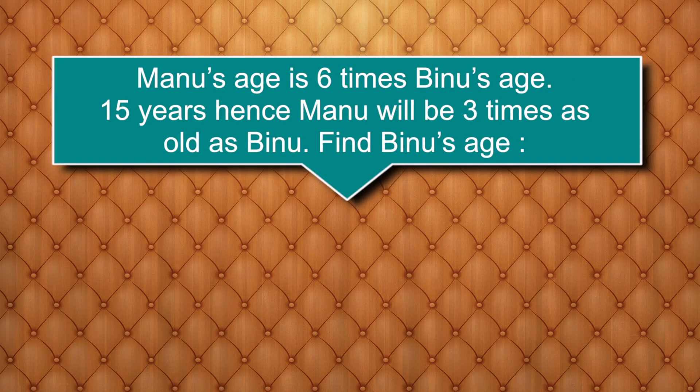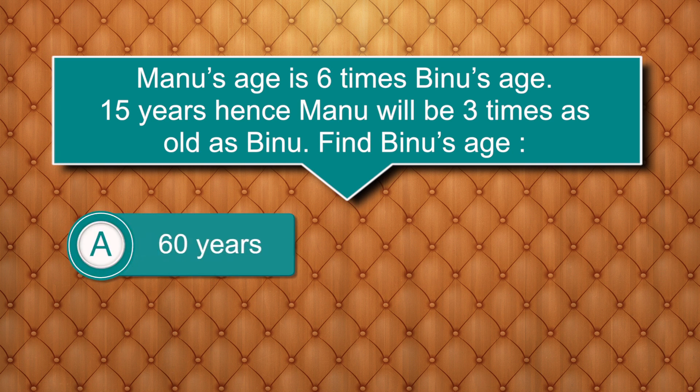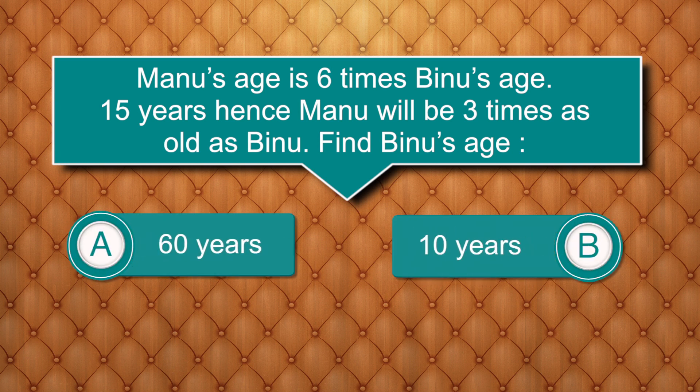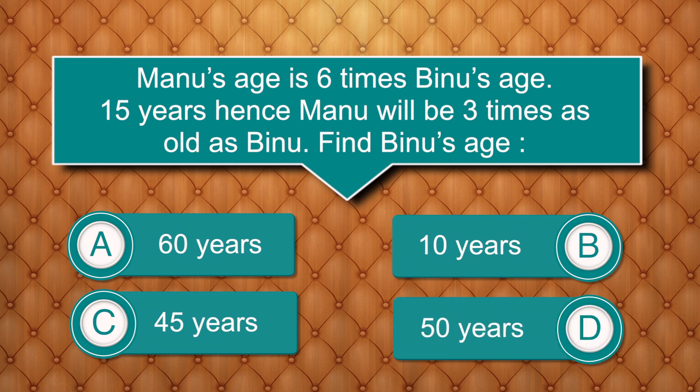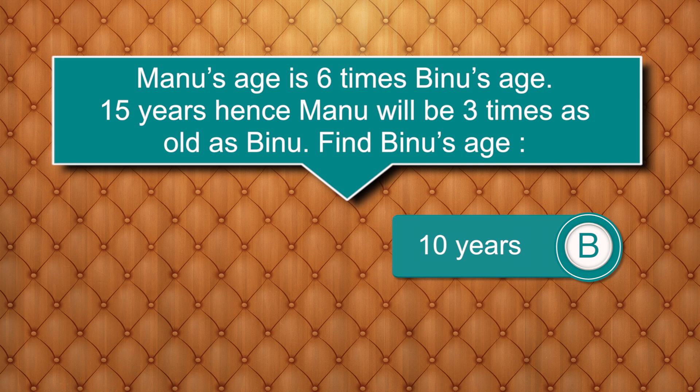Manu's age is 6 times Binu's age. 15 years hence, Manu will be 3 times as old as Binu. Find Binu's age. Options are: 60 years, 10 years, 45 years, 50 years. Answer is 10 years.